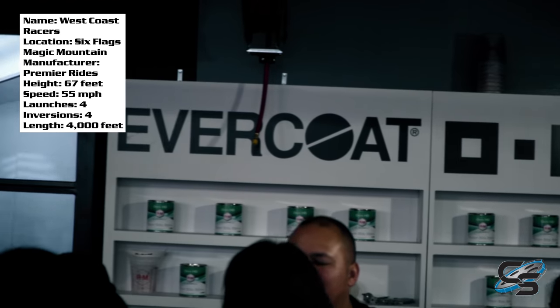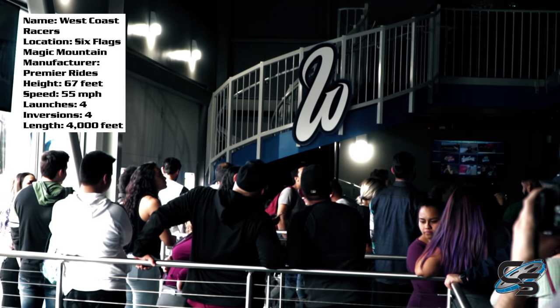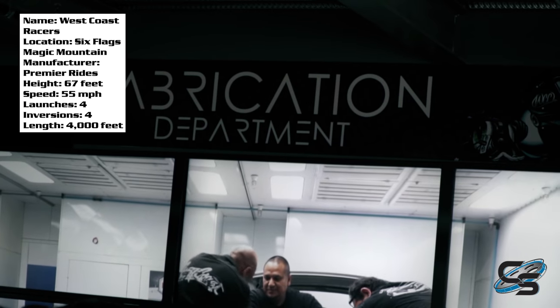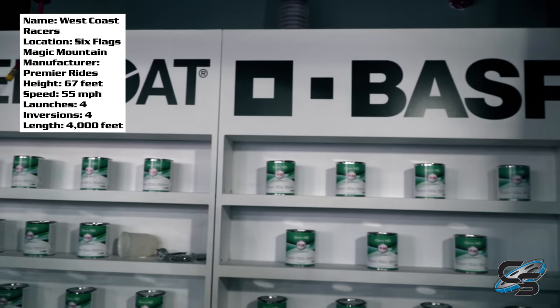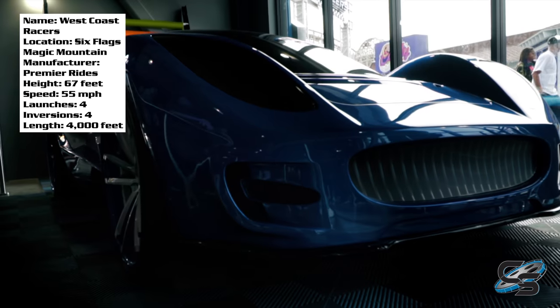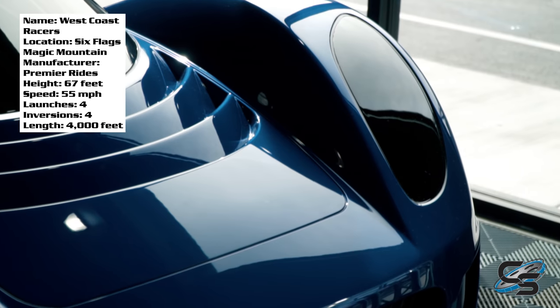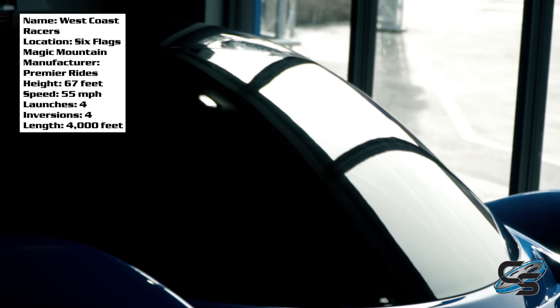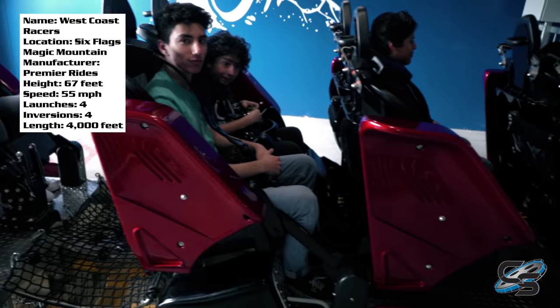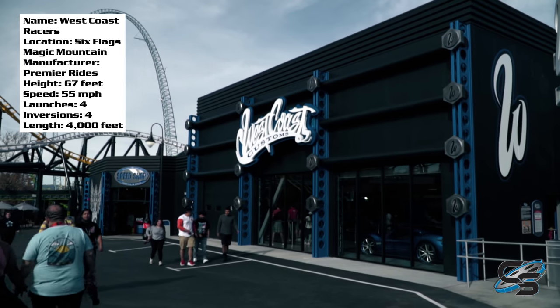West Coast Customs did do the front of these vehicles — same kind of look, just shrunk down to fit the front of the train — and it looks fantastic. Once you enter the queue you'll be able to see the noticeable theming. Most of you probably haven't been to the West Coast Customs garage in LA, neither have I, but the queue is done to look like their shop and it's pretty well done. This is by far one of the best themed rides in the park.